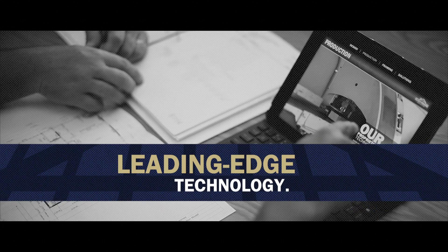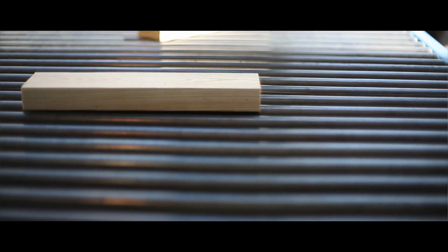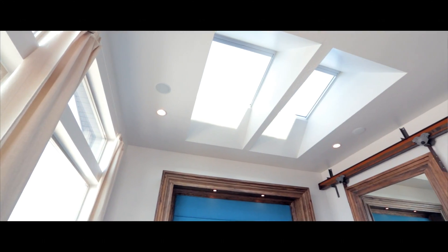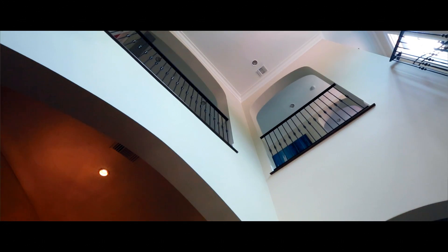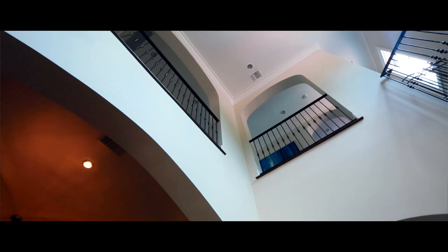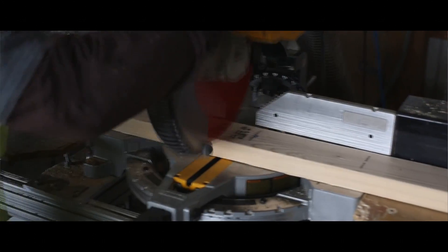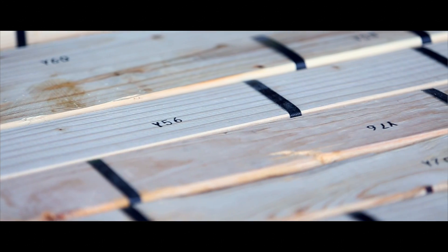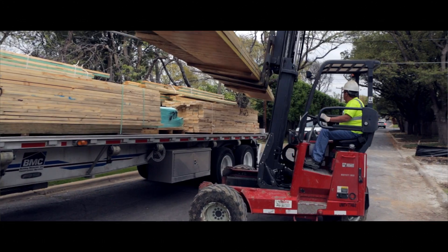Ready Frame gives you leading-edge technology using BMC's proprietary saws and software. When we tell our homeowners that we're using Ready Frame, it is part of a larger concept — we want to be on the leading edge of construction technology. It starts with foundation designs, and Ready Frame is just the next evolving step into eliminating inefficiency in our business.